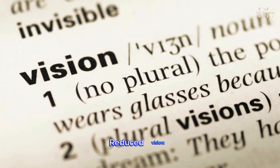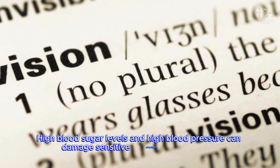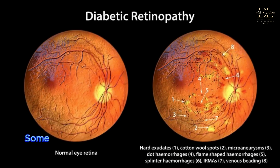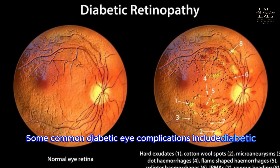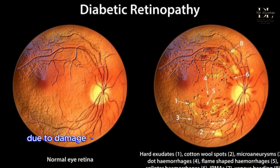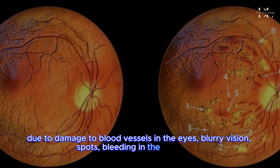Reduced vision. High blood sugar levels and high blood pressure can damage sensitive structures in the eyes. Some common diabetic eye complications include diabetic retinopathy, due to damage to blood vessels in the eyes, causing blurry vision, spots, bleeding in the retina, etc.